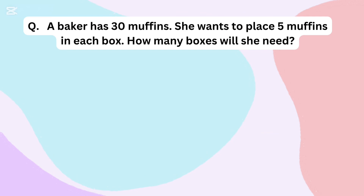A baker has 30 muffins. She wants to place 5 muffins in each box. How many boxes will she need?